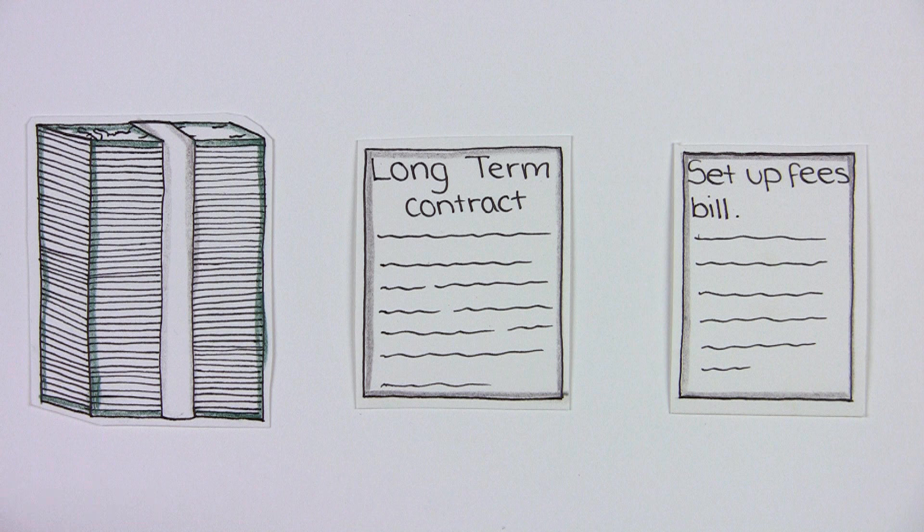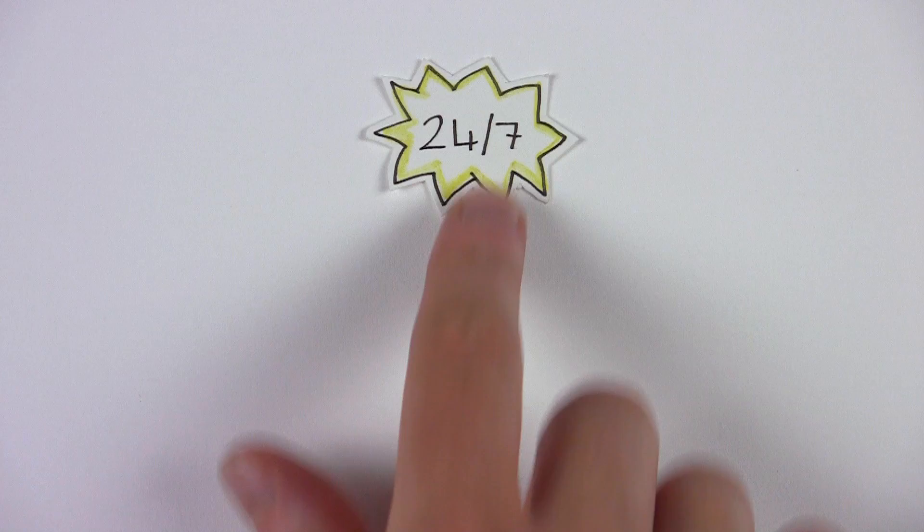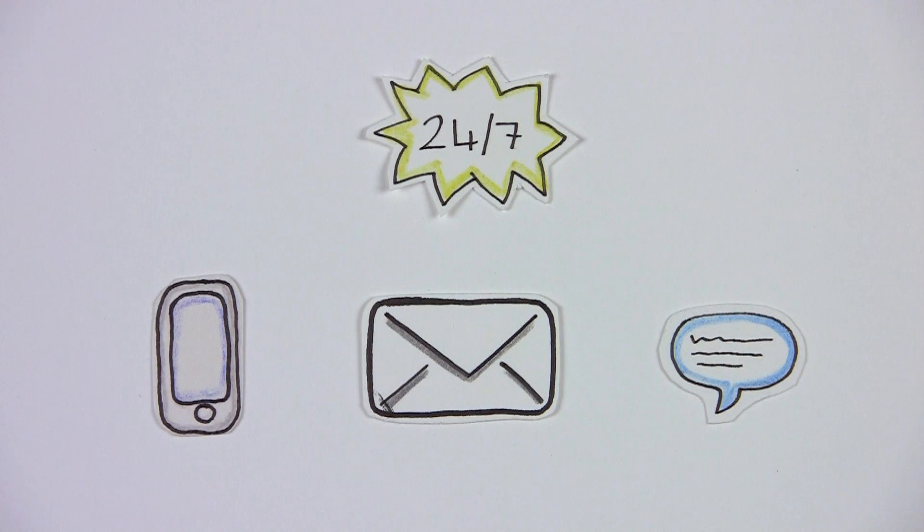Our prices are low, and there are no long-term contracts, and no setup fees for shared hosting. We offer 24-7 phone, email, and chat support ensuring your business is fully covered.